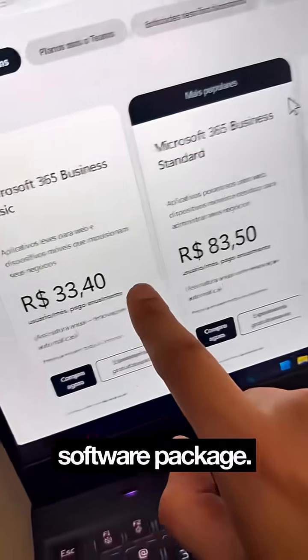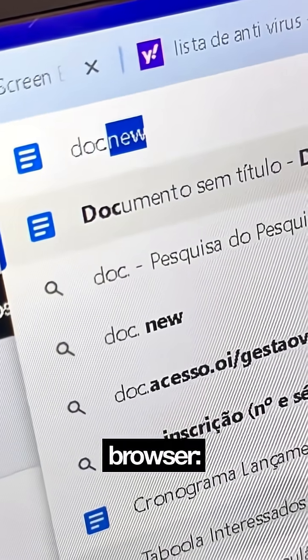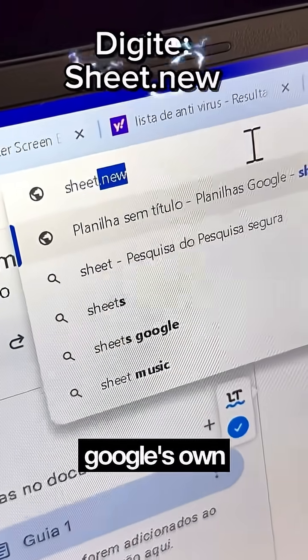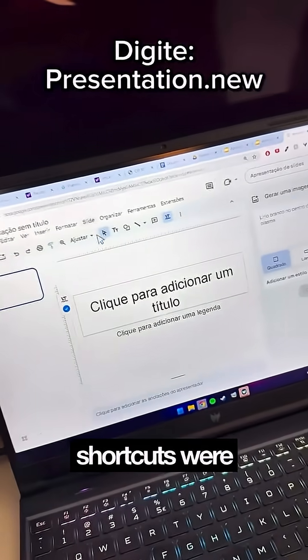You don't need to buy any expensive software package. These programs are costly with monthly subscriptions. Just type these words in your browser: Doc.new opens a free text editor like Google Docs. Sheet.new opens Google's own spreadsheet editor. Finally, type Presentation.new — this is Google's PowerPoint. All free.